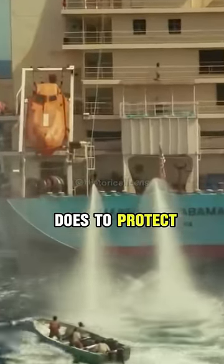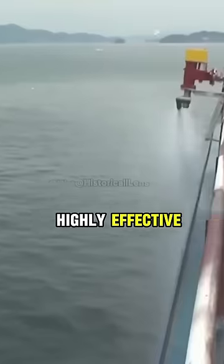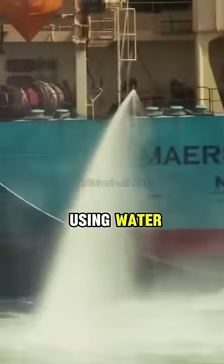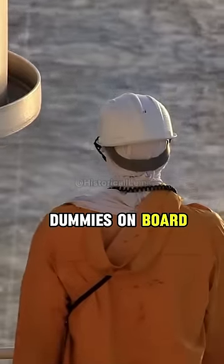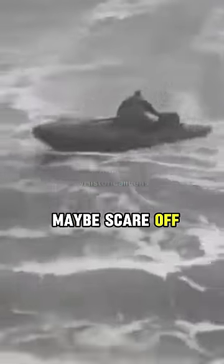This is what a cargo ship does to protect itself from armed pirates. Their main defense is water cannons, which are highly effective at repelling pirates attempting to board. However, just using water isn't always enough. To enhance their defense, ships employ additional tactics such as deploying dummies on board to create the illusion of a larger crew, which will maybe scare off the pirates.